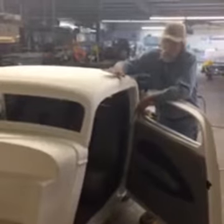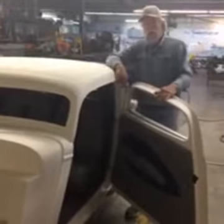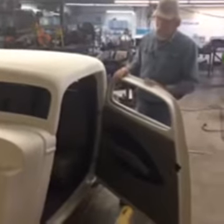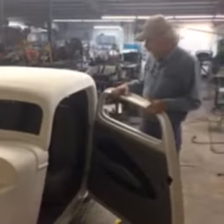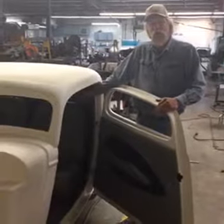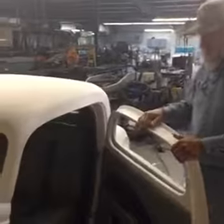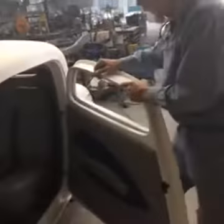Today we're going to talk about this '34 before it goes home — it's almost ready. The chassis is done over there and we're going to set it on the chassis a little later today. Eddie's finishing up with the upholstery. The headrests are out at the embroidery shop — we're getting 1934 embroidered into them. This is a Spirit 1933-34 Ford.